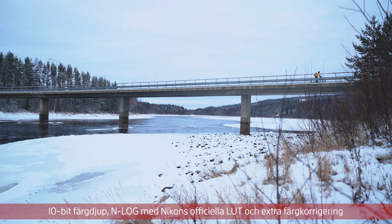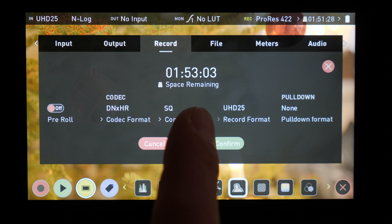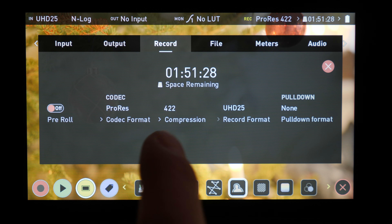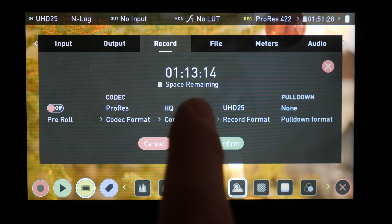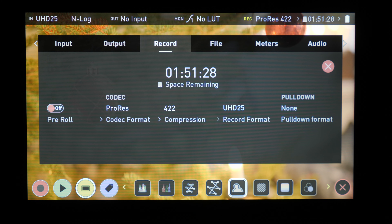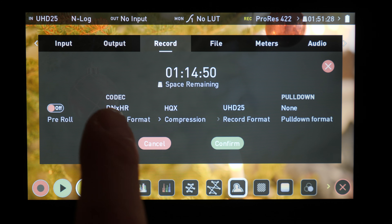Nu är Nikon Z6 bra på att filma som den är – bra nog för de allra flesta. Men med en extern inspelare som Ninja V till exempel så får du bland annat högre bitrate. Med en högre bitrate kommer du undan problem med komprimeringsbrus och komprimeringsartefakter, som framförallt är synliga när du filmar motiv som är väldigt detaljrika eller med mycket rörelse.